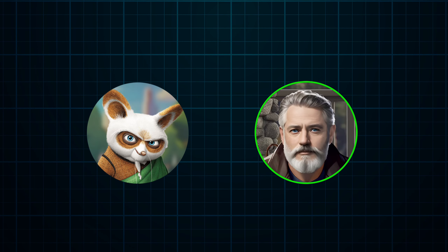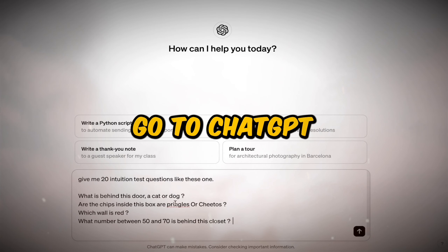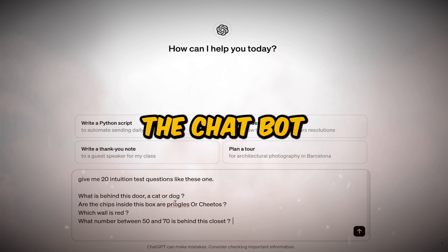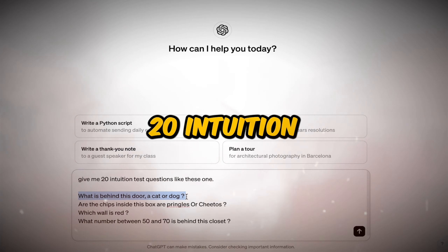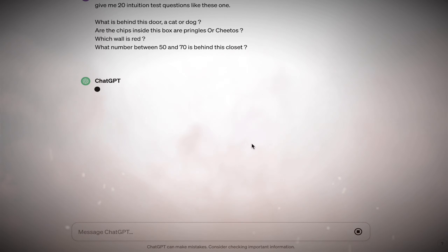As usual, we're going to use our good buddy ChatGPT. Simply go to ChatGPT and ask the chatbot to give you 20 intuition test questions, like the example questions provided. As you can see, the chatbot provides all the intuition questions we need for our video.